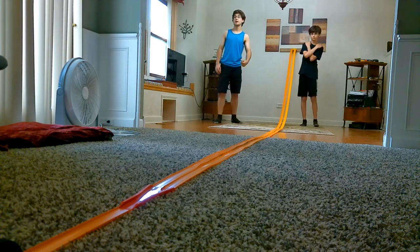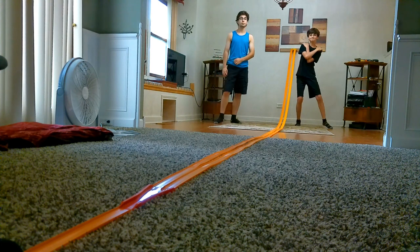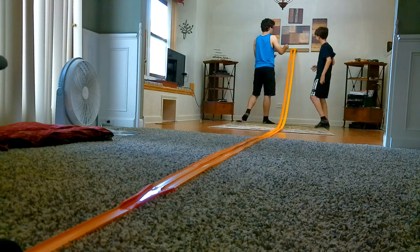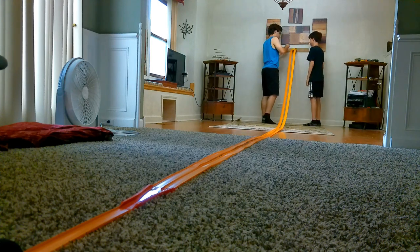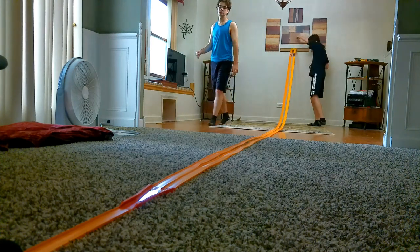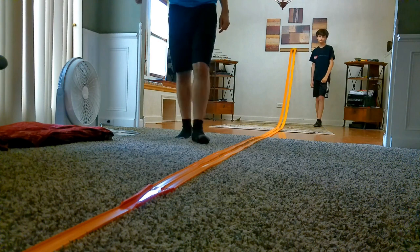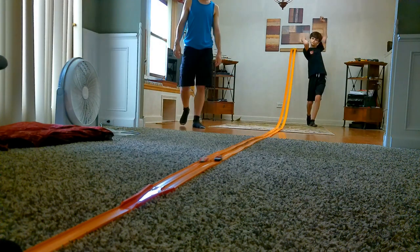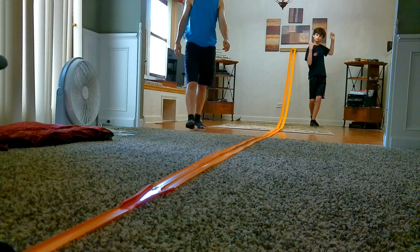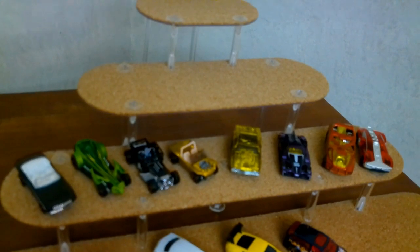Eighth race we have a Red and Silver Split Decision versus a Dark Blue Audacious. 3, 2, 1. These are the winners for round one.